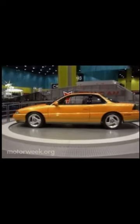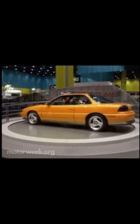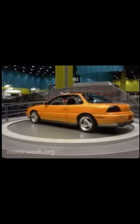Pontiac debuted its newest concept, the Grand Am GT. Built in the spirit of the legendary GTO muscle cars from the 60s, it sports victory orange paint, a special interior, and even has Ram air induction. V6 horsepower is pegged at 205.